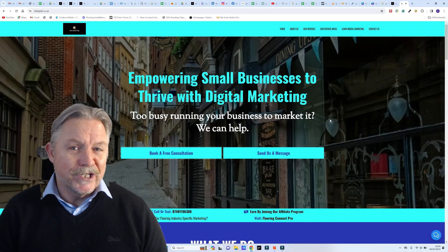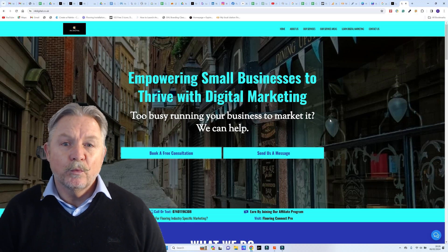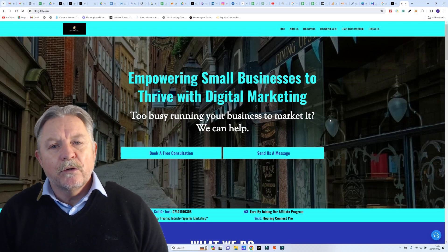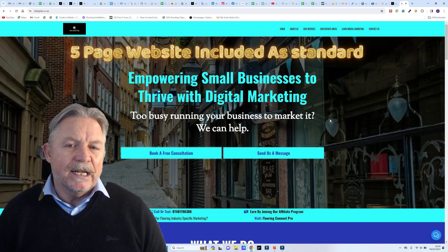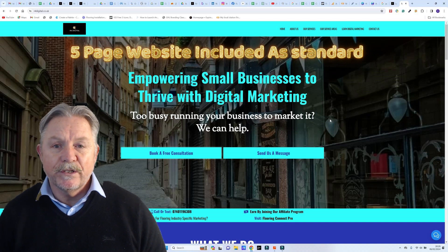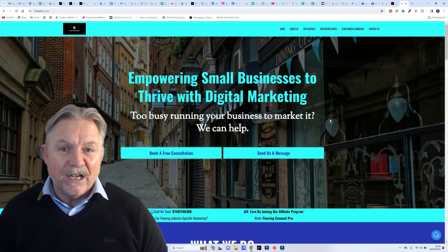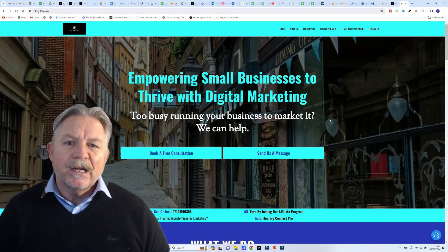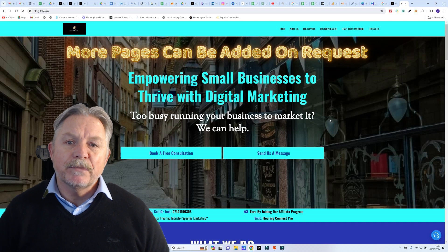Hello, this is Wayne from R4Digital and I just wanted to run through with you our approach to website design. With a small business website, we believe you don't really need more than a five page website to represent your business, unless you're some kind of e-commerce brand with thousands of products. A five page website conveys everything you need your potential customers to understand about your business.